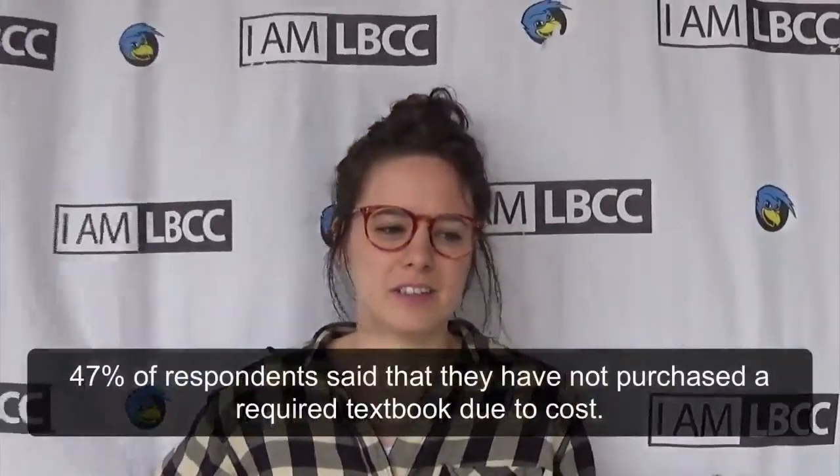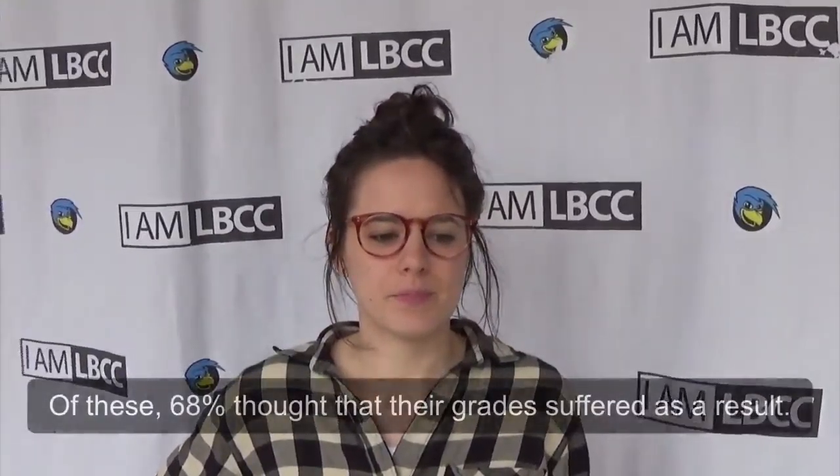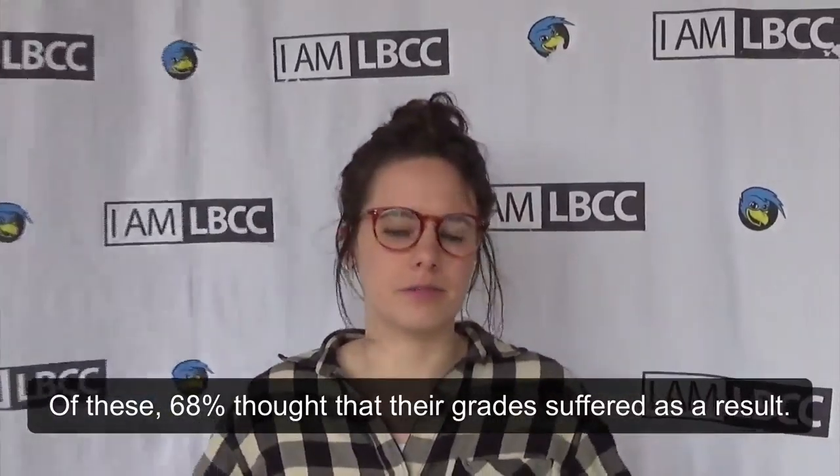I tend to try to only rent textbooks, and that is not always an option. That cuts down on costs, but I still spend at least $150 a term. And right now I'm just a part-time student, and I've spent $250 on textbooks, and I'm only taking 10 credits, so yeah.